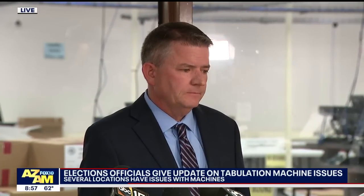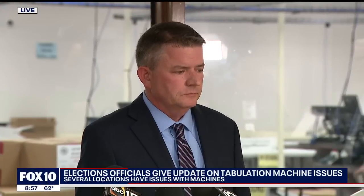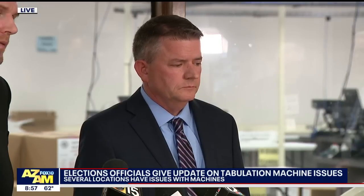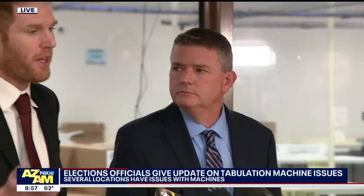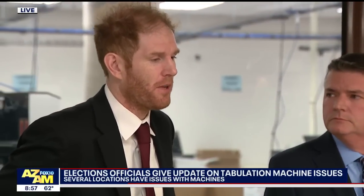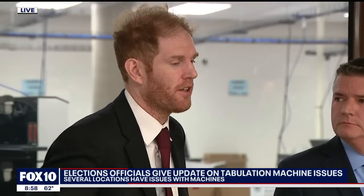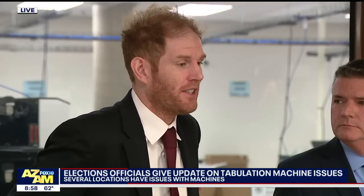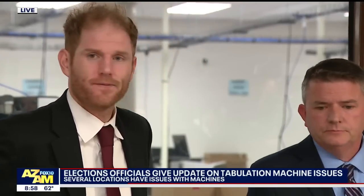Reporter: You spent much of the last two years trying to convince people in Maricopa County that the 2020 election and your systems were secure. How worried are you that an hour and a half into today you already have these real issues that could be manipulated into reasons for people to once again not trust the system? Official: I think we're very concerned about that, and that's why we have this convening right now — to put out the message that it is going to look in some of these voting locations like the other Arizona counties. Obviously it's disappointing, and undoubtedly some people will exploit it for that purpose. We will continue to do what we've done the last two years, which is just offer correct, accurate information.